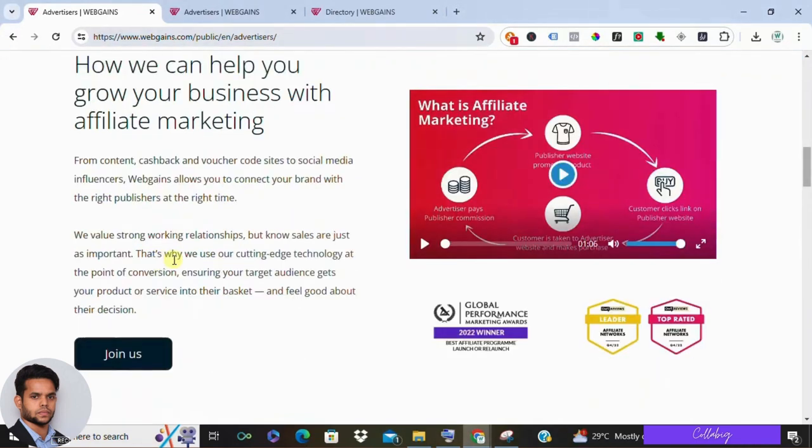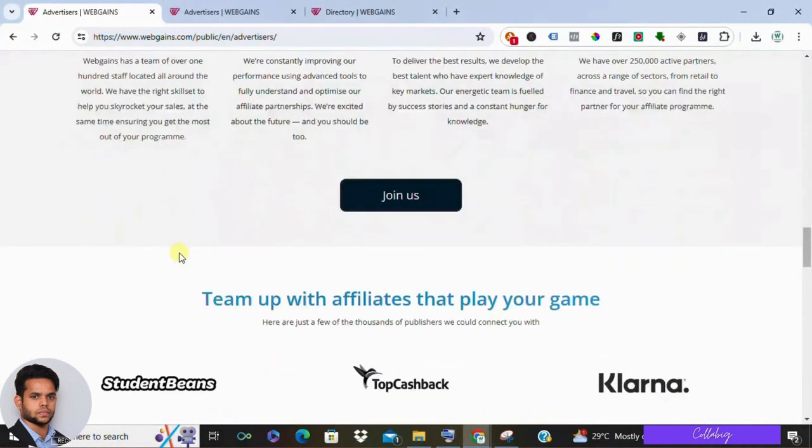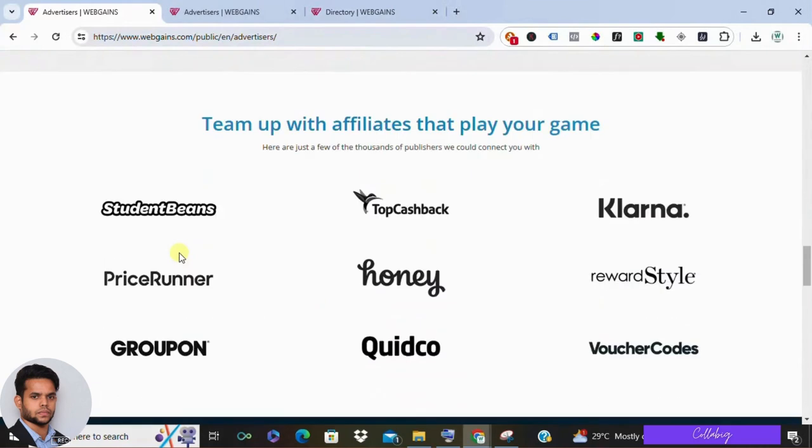For the cons: WebGains primarily focuses on physical products, services, and experiences. While they offer some digital products, the selection is minimal. Digital products typically come with higher commission rates, so this could be a drawback for some marketers. Additionally, WebGains doesn't offer extensive training on affiliate marketing itself. While the platform is user-friendly, it's ideal for people who already have a marketing audience or experience with affiliate marketing.